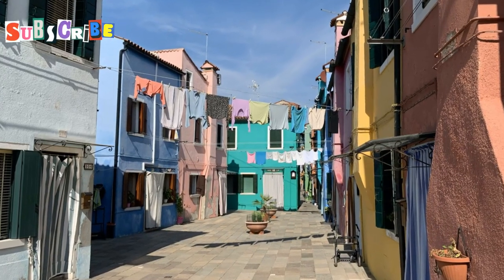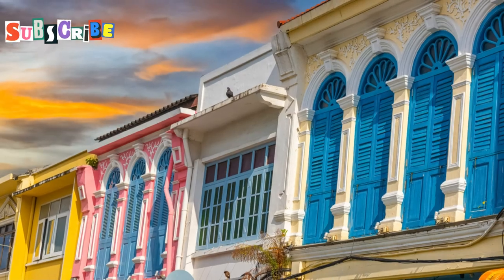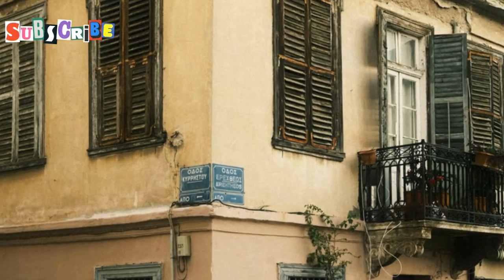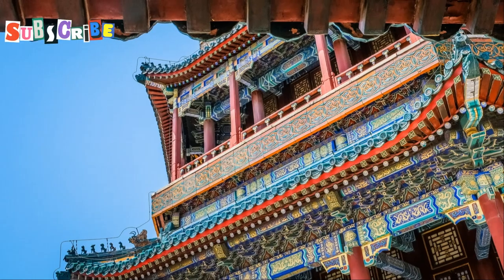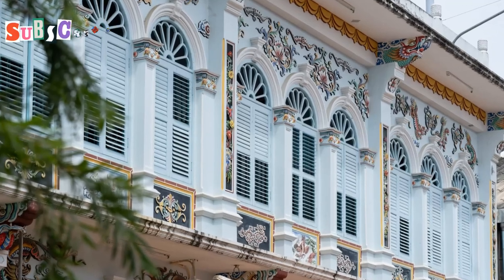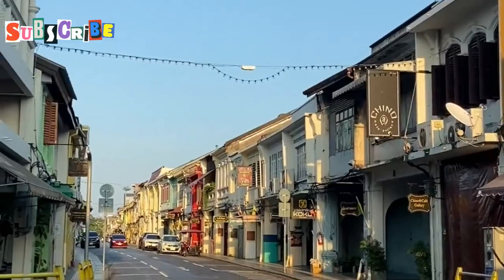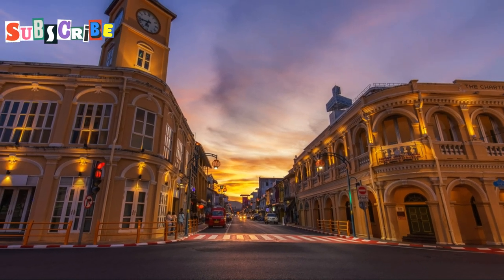Palang Road is the beating heart of Old Phuket Town and the first stop on our journey through time. This street showcases the best of Sino-Portuguese architecture, with colorful two-story shophouses lining both sides of the road. Their unique features include arched doorways and louvered shutters, and many of these buildings are over a century old. Look up at the beautiful tiles on the buildings — they tell stories of the families who lived here. Some buildings feature Chinese characters for good luck, others have European-style floral motifs. The mix of styles reflects Phuket's multicultural history, a visual feast that photographers and history buffs will love.